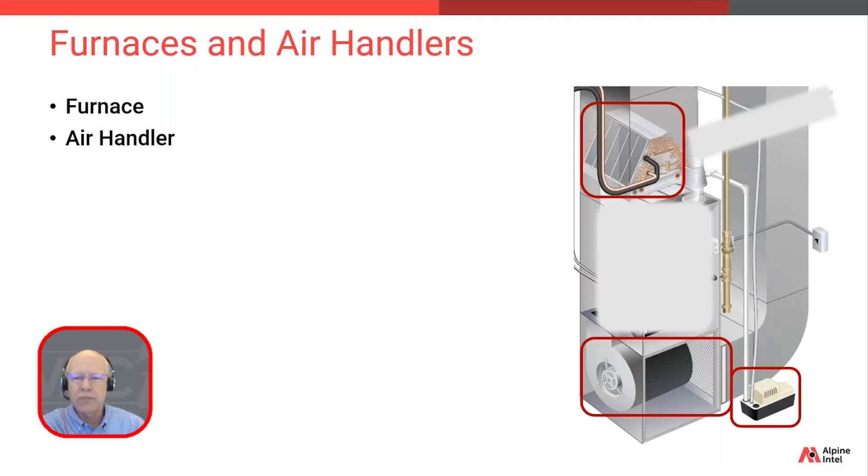If the unit is below grade and there's no floor drain or anywhere else to send that water, we need to account for that. The ductwork and the blower for both types of units are shared and used for both cooling and heating.